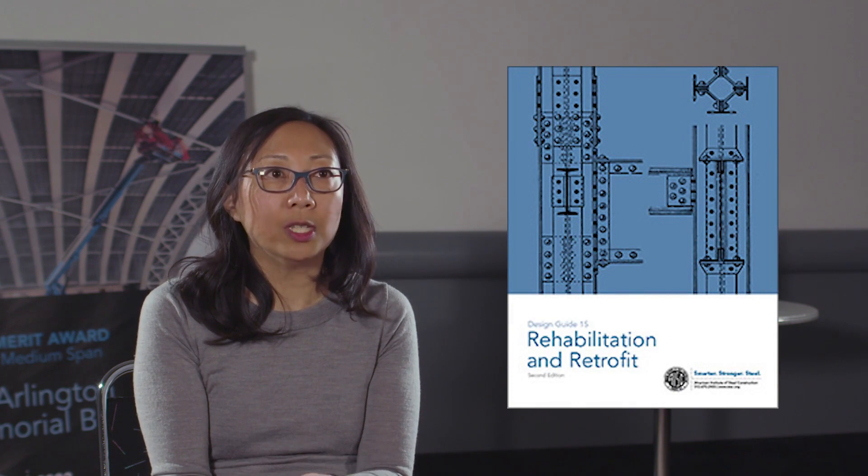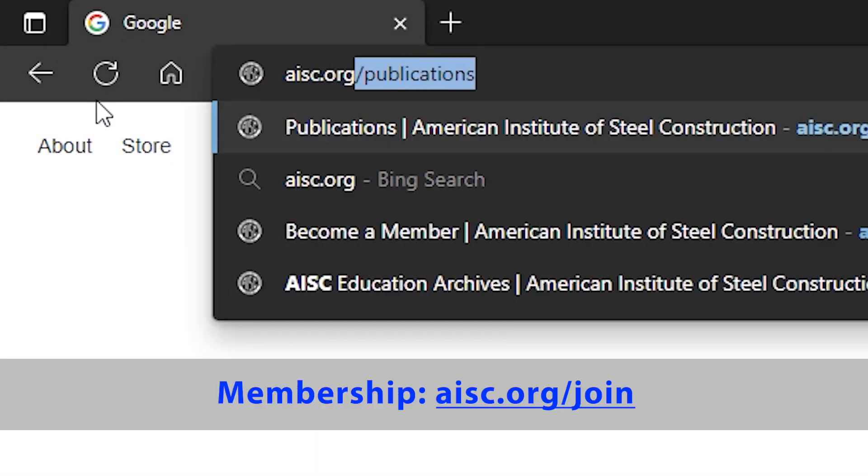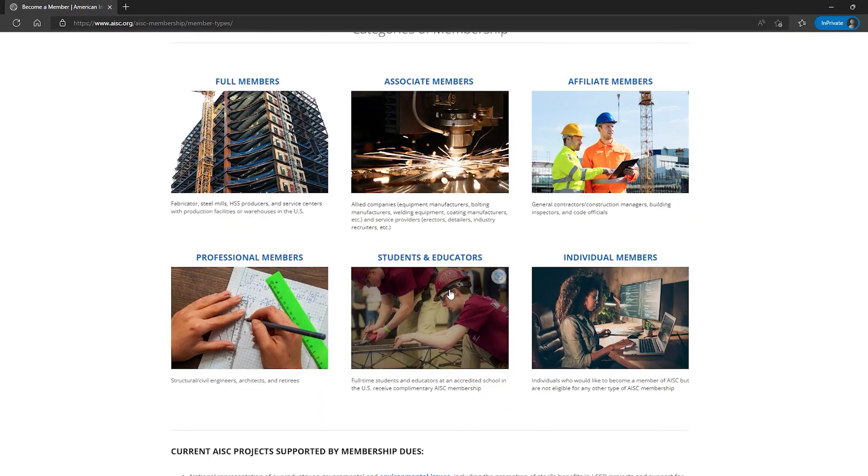One of my favorite ones is the rehab and retrofit design guide. I did work on a lot of historic structures, and the steel was different back then — the properties were different, the shapes were different. You might need to look up what the properties were for a section you've come across in the field. You can crack open that design guide and find tables with section properties, or read about testing for material properties. A lot of our resources are free for members, and student membership is free, so I always recommend students sign up for an AISC membership.